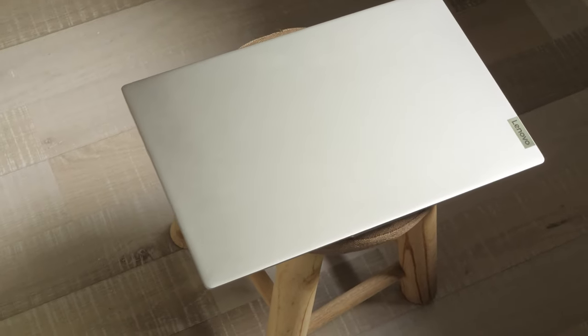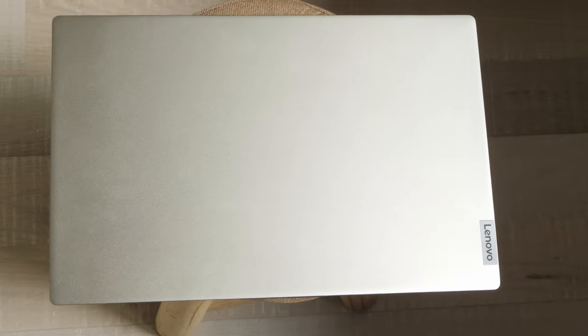The Lenovo IdeaPad 5's design is simple and doesn't stick out like other Lenovo series like ThinkPad. The build quality is good, the chassis feels sturdy, and there aren't any obvious gaps or issues with the construction. The corners of the base are chamfered and have a gentle shine.